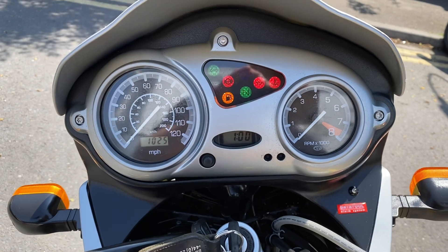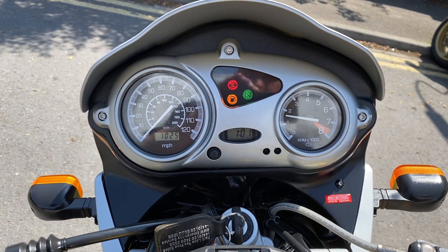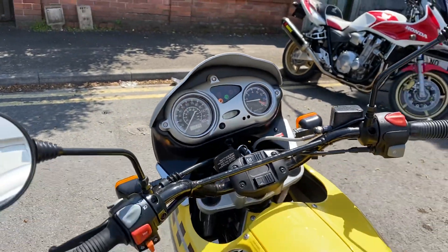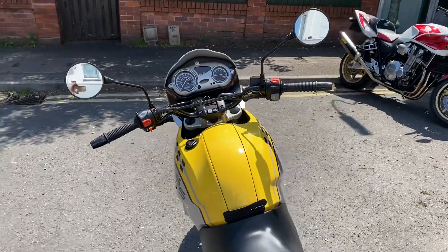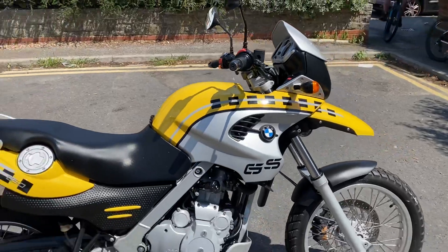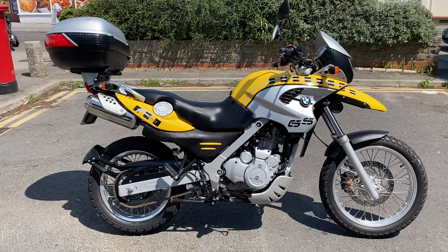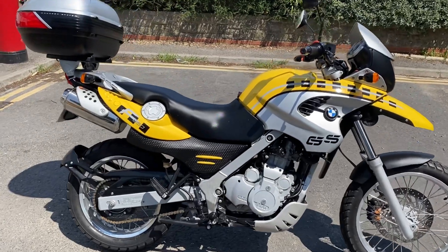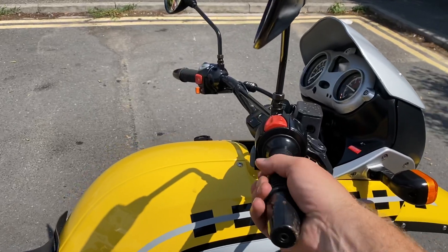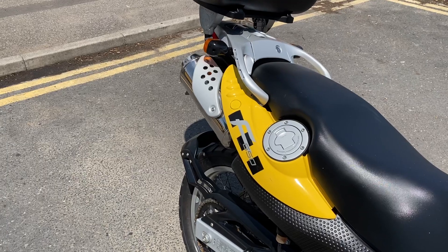Got the ignition on — 1,025 miles. Obviously it sounds and runs exactly as you would expect it to — very close to brand new.